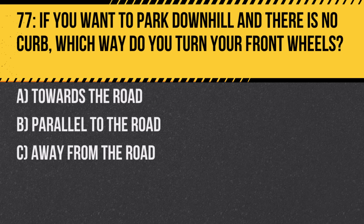Question 77. If you want to park downhill and there is no curb, which way do you turn your front wheels? A. Towards the road. B. Parallel to the road. C. Away from the road. Answer: A. Towards the road. This way, if your vehicle rolls, it will move away from the center of the road.